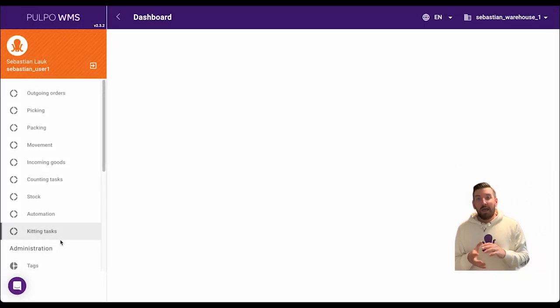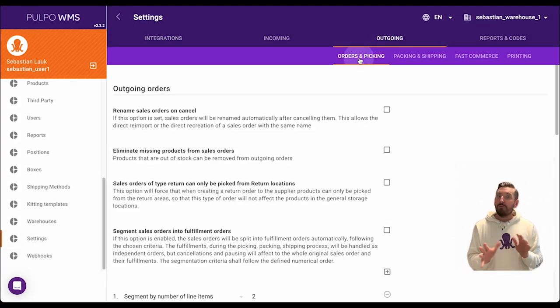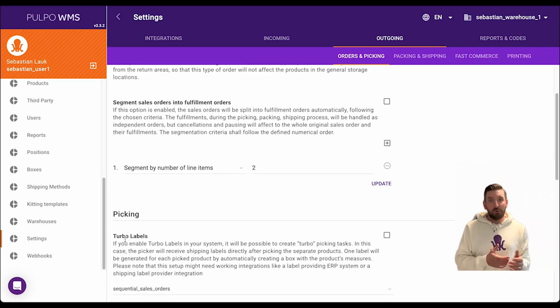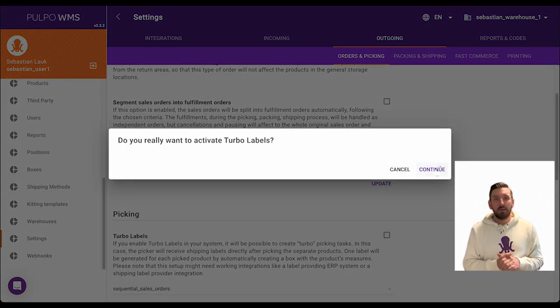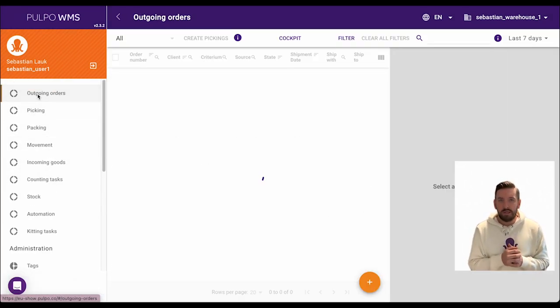Enough theory — let me show you yet another exciting example of what exactly is possible in Pulpo. We call it Turbo Label Picking. As always, you can modify the settings yourself using the Pulpo web app. Everything can be found under Settings in the outgoing tab, under Orders in Picking.